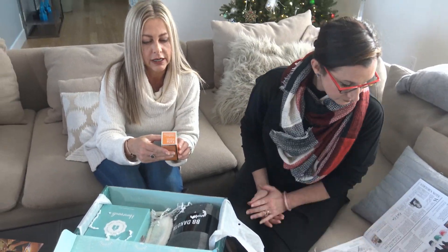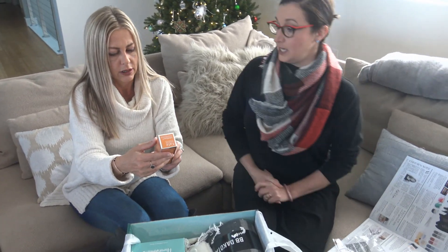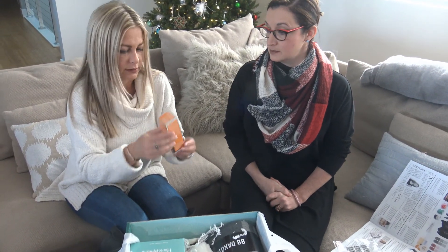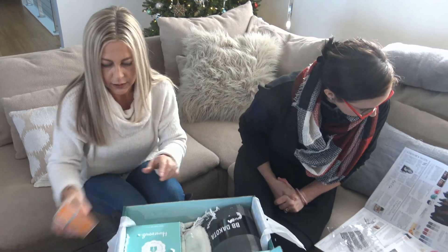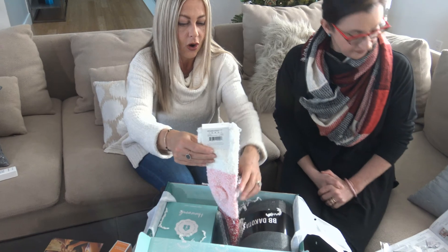Somerville Skin Health Experts — Intensive Exfoliating Treatment. This is what this is — for your face. It's going to help with fine lines and wrinkles.